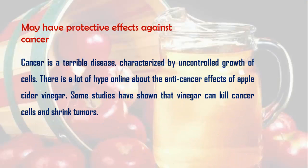Finally, apple cider vinegar may have protective effects against cancer. Cancer is a serious disease characterized by uncontrolled growth of cells. There is a lot of discussion online about the anti-cancer effects of apple cider vinegar, and some studies have shown that vinegar can kill cancer cells and shrink tumors.